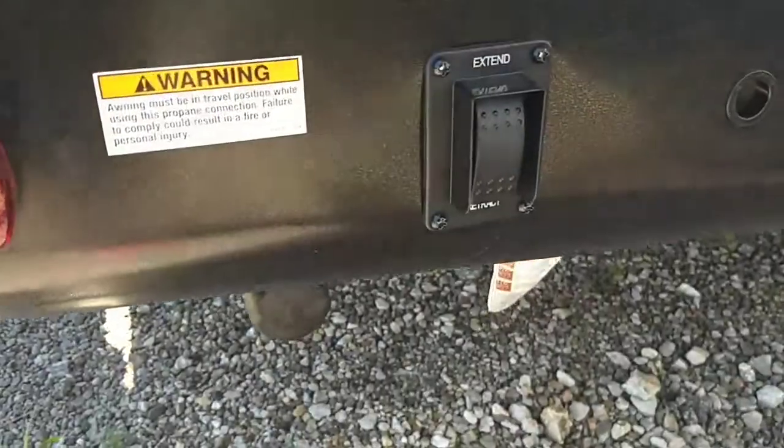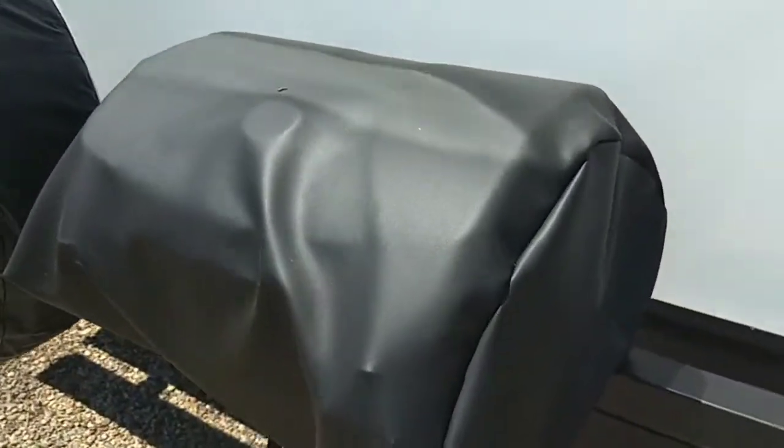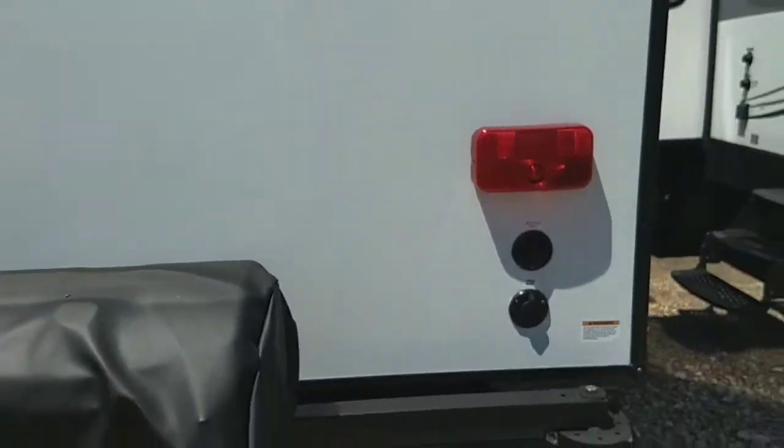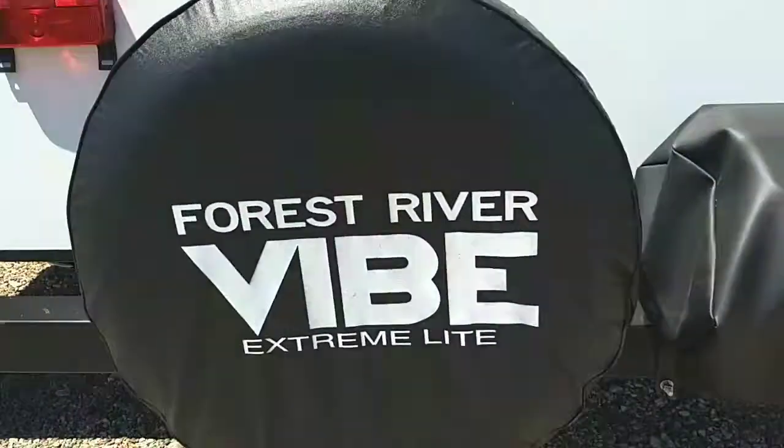There's a sink and a good-sized prepping area, and the other rear stabilizer jack. It has a barbecue pit that will swing right around. Below that light you have cable and satellite inlets. Spare tire here.